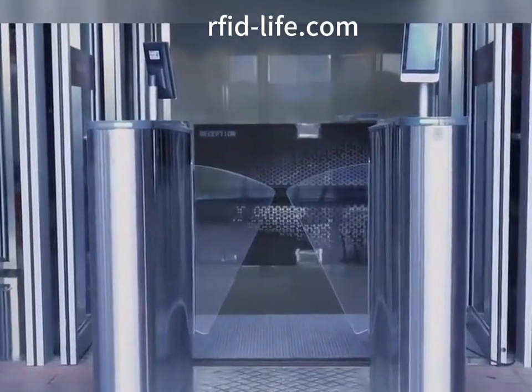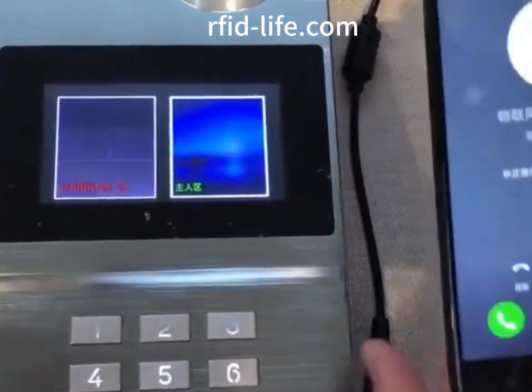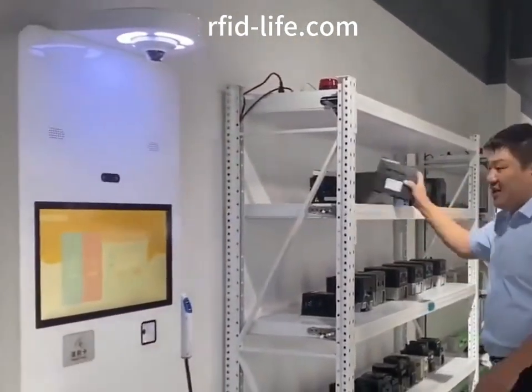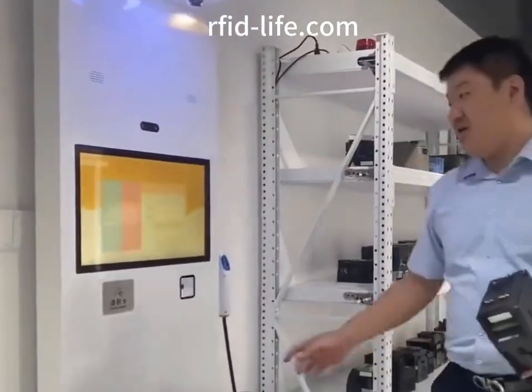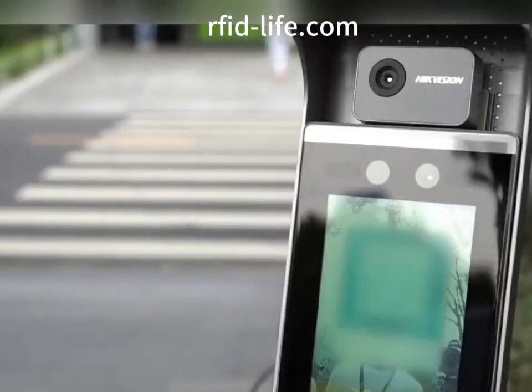Enterprises and factories are increasingly demanding intelligence, and the roller shutter door access control used in factories also adopts RFID technology, becoming faster and smarter. According to the use requirements of the project, it can be used with AGV electric vehicles to identify RFID electronic tags for automatic opening, speeding up the pace of feeding and shipping.